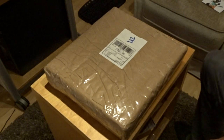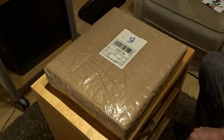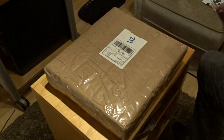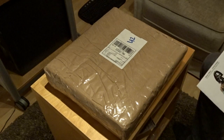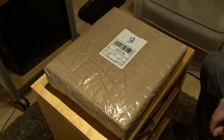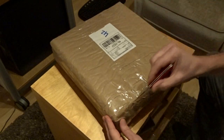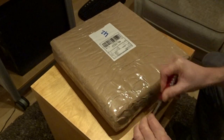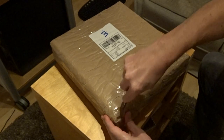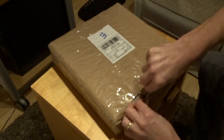Good evening everybody, it's me again. I haven't made much time to make another video but this time I thought it was necessary. It's the unboxing of Steven Wilson's Home Invasion, the concert at the Royal Albert Hall, and I will try to make the package open. It's very well packed so I hope it goes a little bit fast without making the records break.